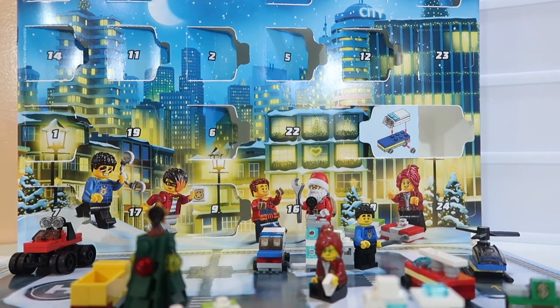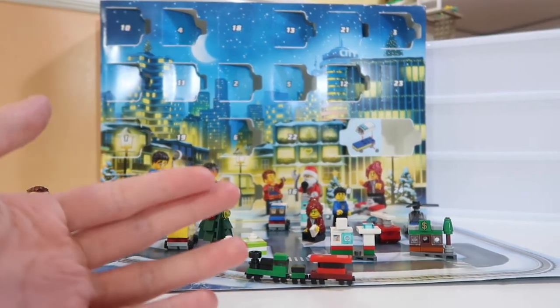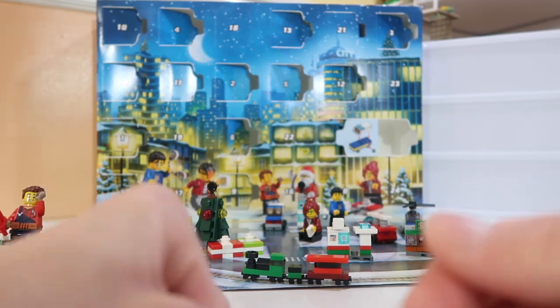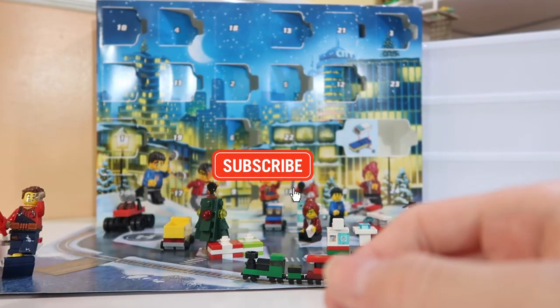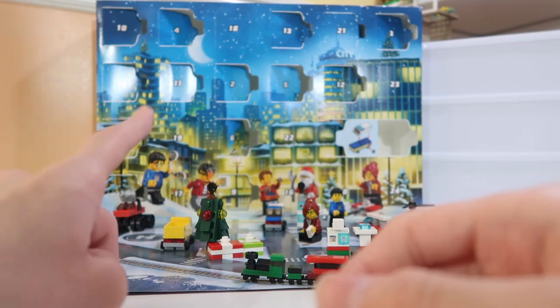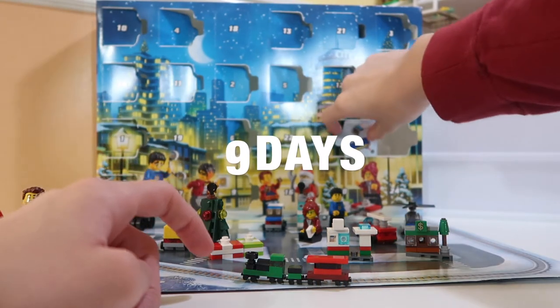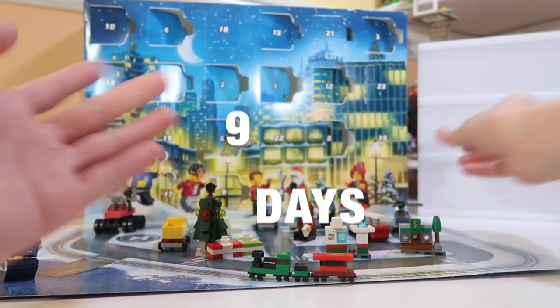I put it right next to the PlayStation over there. See ya guys, if you like this video and want to see more videos like this, make sure to like, subscribe, and click the bell for new notifications of when our Advent Calendar videos come up every day. We've got nine days until Christmas, so see you then guys. Bye!